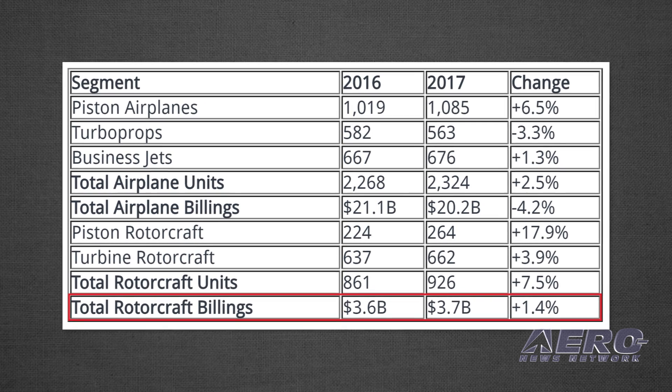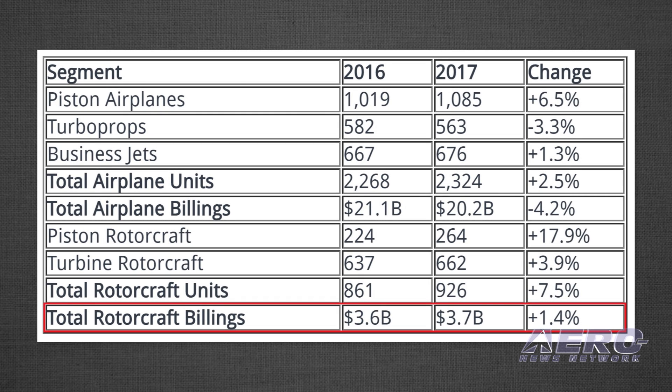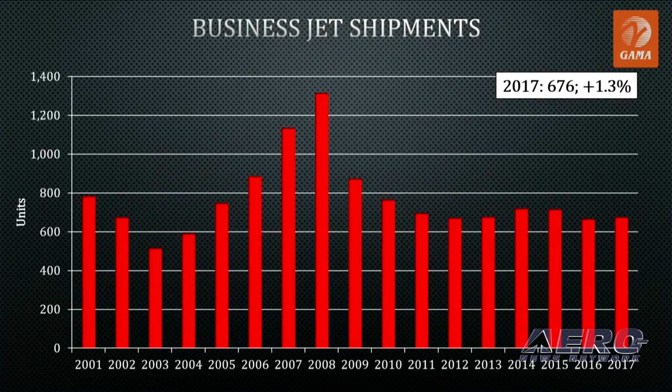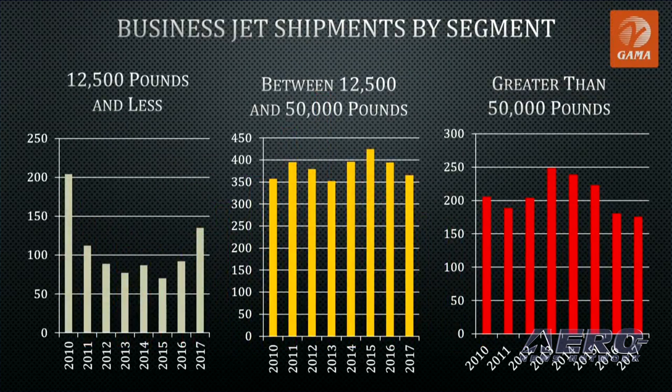Notable from these numbers is that the rotorcraft segment stabilized after several years of declining deliveries. Piston rotorcraft experienced the largest increase of all segments at 264 unit deliveries compared to 224 in 2016, a 17.9 percent increase. Business jet airplane deliveries grew slightly by 1.3 percent, rising from 667 to 676 units.